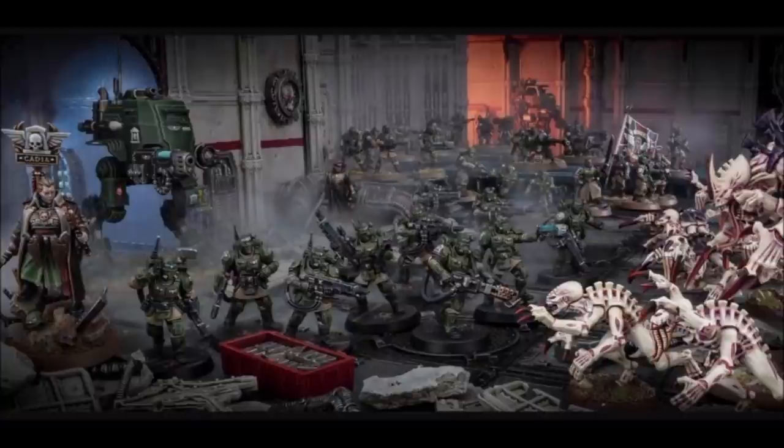Looking at models in the background — that flag and command squad looks totally different from what we have now. That guy with the flag over shoulder is not a current model. That power sword pose isn't current. Those other couple of models aren't ones we have at the moment. So I think we're getting a new command squad kit — and I'd say that's 100% confirmed.